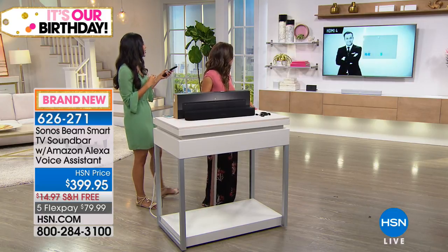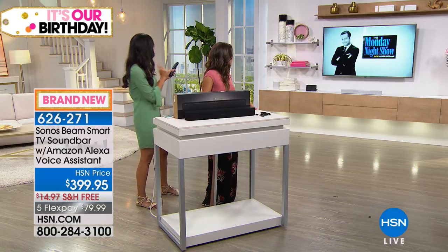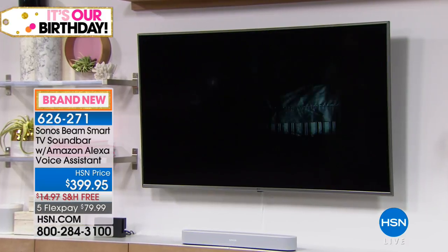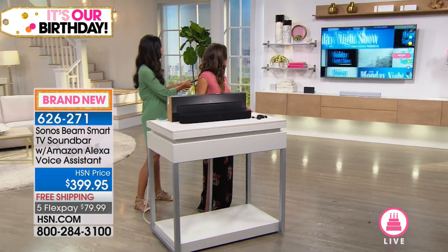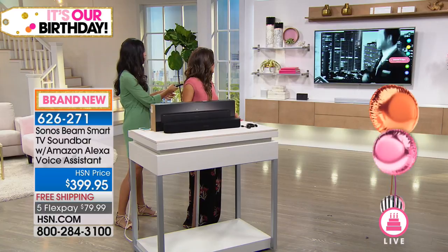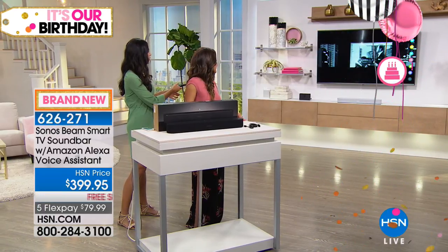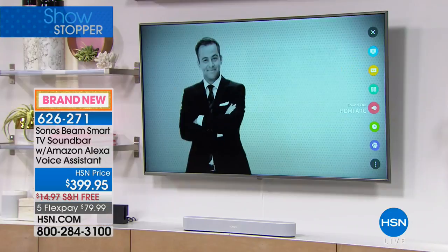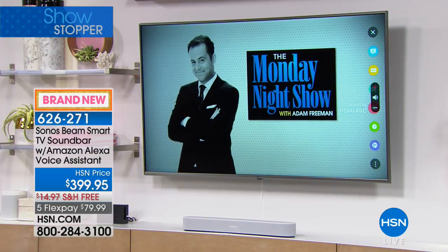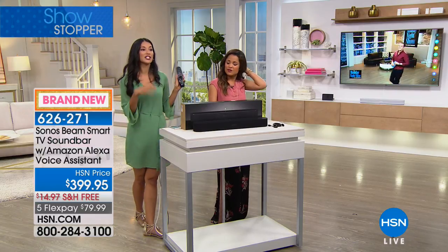I want to switch quickly to the output speakers of the television itself. Do you hear how it just sounds a little bit tinnier? So that's the TV. And now this is our Sonos. Wow.